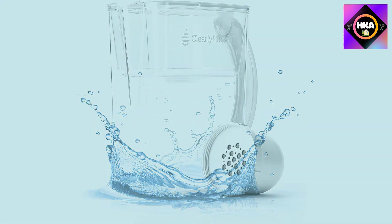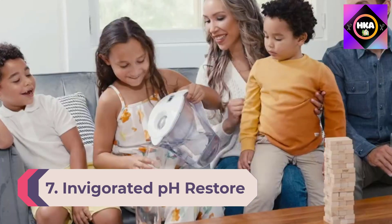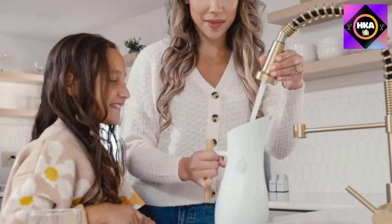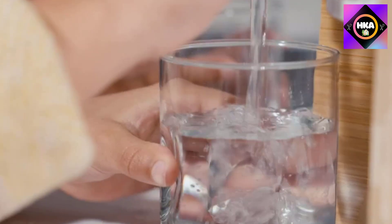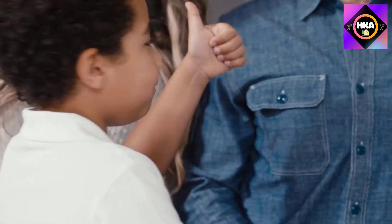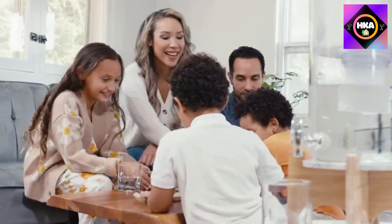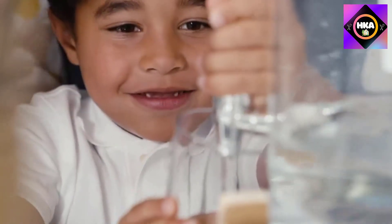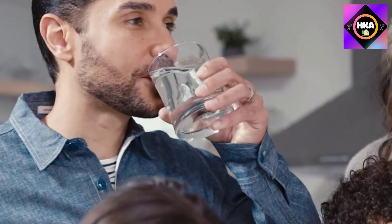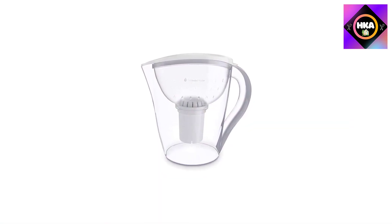Number 7: the Invigorated pH Restore alkaline water pitcher. If you are looking for an alkaline water filter pitcher that increases the pH of your water, the Invigorated pH Restore is the best available option. This well-designed device filters harmful contaminants but also adds back beneficial minerals to increase water pH, and comes with a filter longevity of 96 gallons, a digital filter life indicator, anti-slip base, and a 100% money-back guarantee.